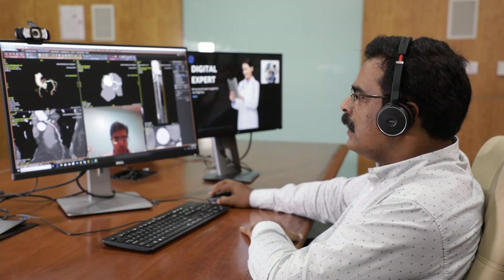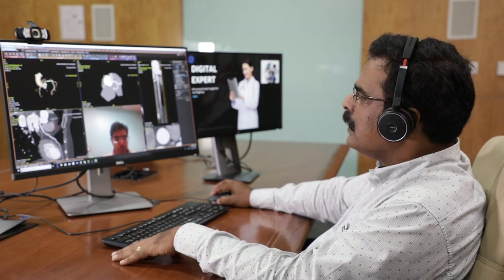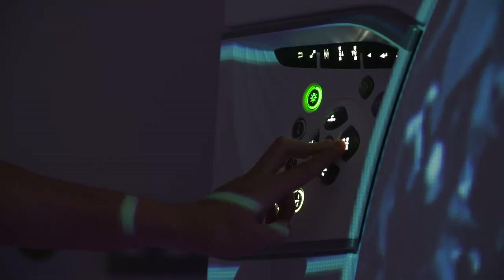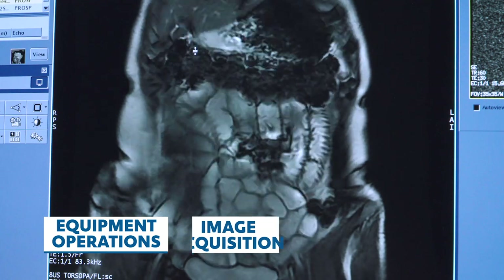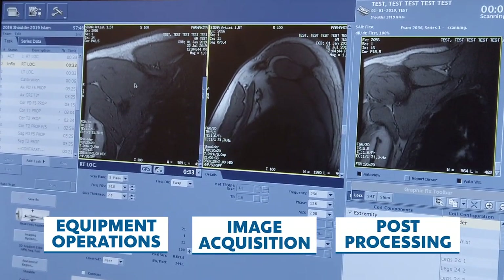So you can utilize your equipment to its full potential and help improve lives in moments that matter. The sessions are 60 minutes long and cover many topics, from the basics of equipment operation to more advanced features like the clinical application of acquisition and post-processing.